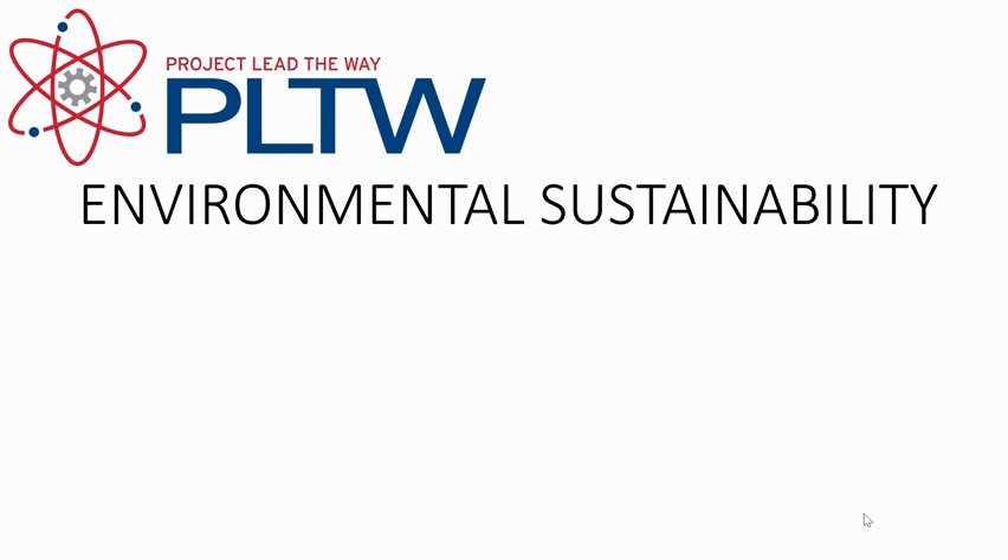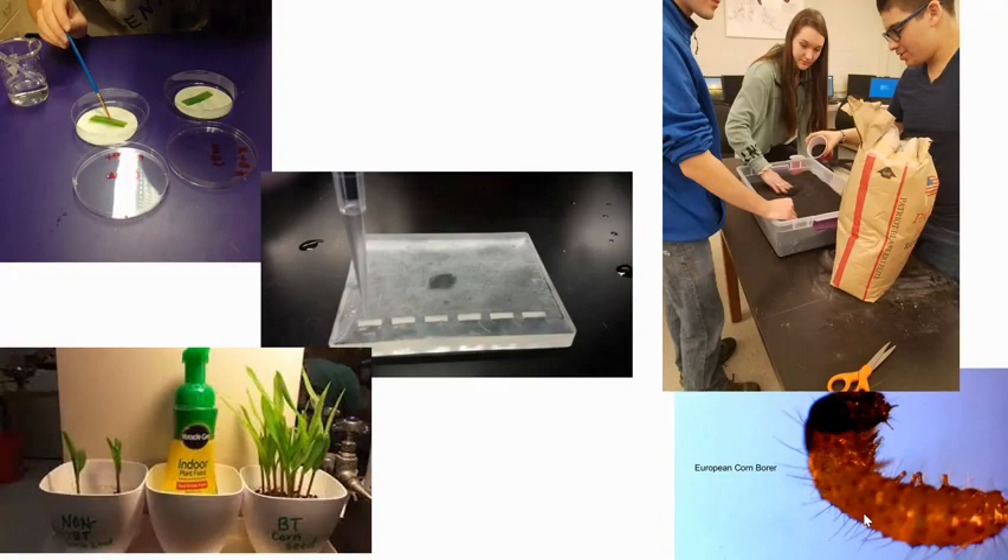Environmental Sustainability (PLTW) is a full-year, one-credit course for students in grades 10–12. This course is designed for students to investigate and design solutions in response to real-world challenges related to clean and abundant drinking water, food supply, and renewable energy. Students will apply and concurrently develop secondary-level knowledge and skills in biology, physics, technology, and mathematics. Prerequisite: successful completion of DDP (PLTW) and Biology.